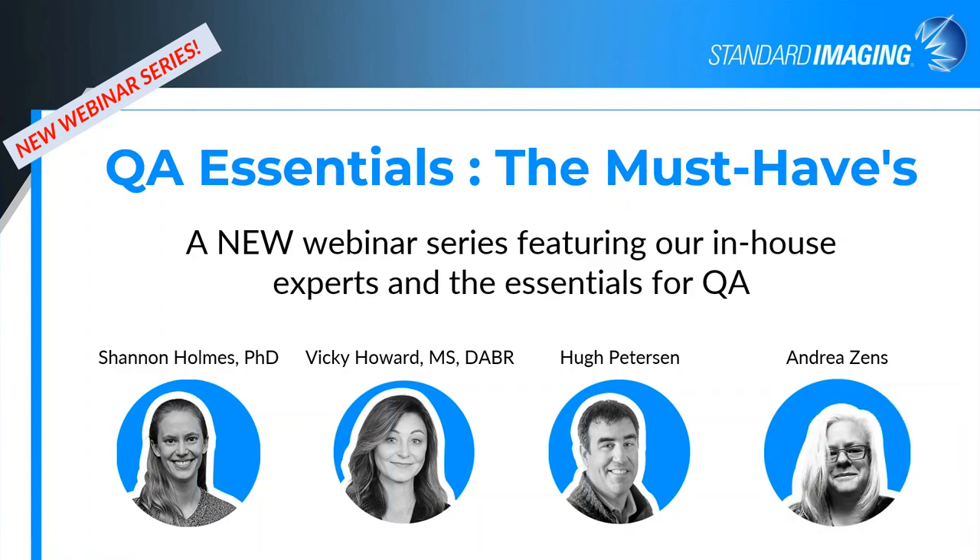Hello, everybody. My name is Hugh Peterson. I was hoping to be joined by Vicki Howard, but for some reason the webinar was not being cooperative and she wasn't able to join. She's still trying, so she may join us. Otherwise, you just get me today.